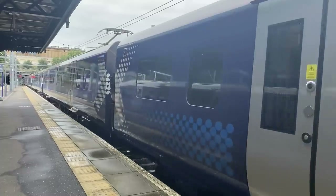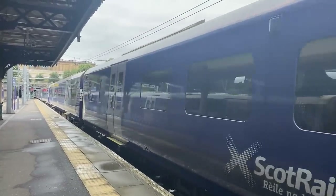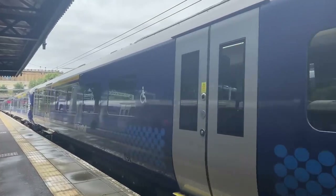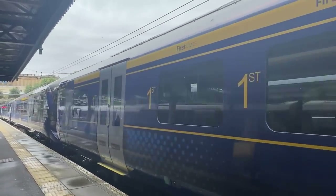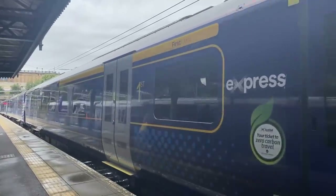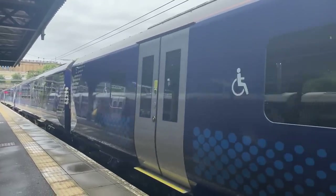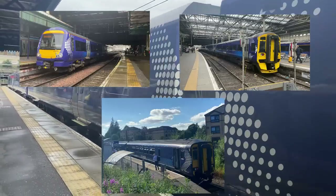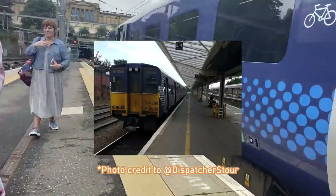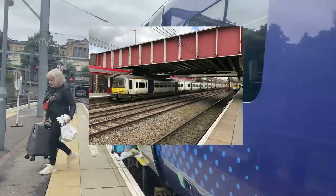These units were built in three and four car formations by Hitachi between 2015 and 2019, and form part of Hitachi's AT200 family. These trains are a bit of an oddity on the UK rail network, as Hitachi tends more to focus on intercity rolling stock building as opposed to regional units. Abelio ScotRail, the previous franchise holder, ordered these units to replace the Class 170s, Class 158s and Class 156 units. The units also replaced Class 314 trains on Glasgow Suburbans, as well as Class 365 trains, which were used as a stopgap pending late delivery of these trains.